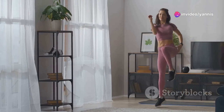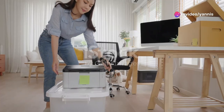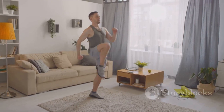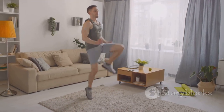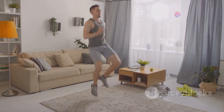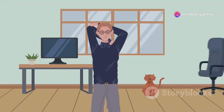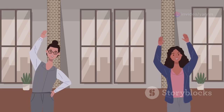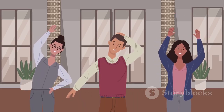Time to get your heart rate pumping with some cardio bursts. Stand up and move away from your chair. Perform jumping jacks for 30 seconds, bringing your arms together overhead as you jump your feet apart. Take a 15-second break. Next, do high knees in place for 30 seconds, bringing your knees up towards your chest. Take another 15-second break. Repeat this cycle of jumping jacks and high knees two more times.